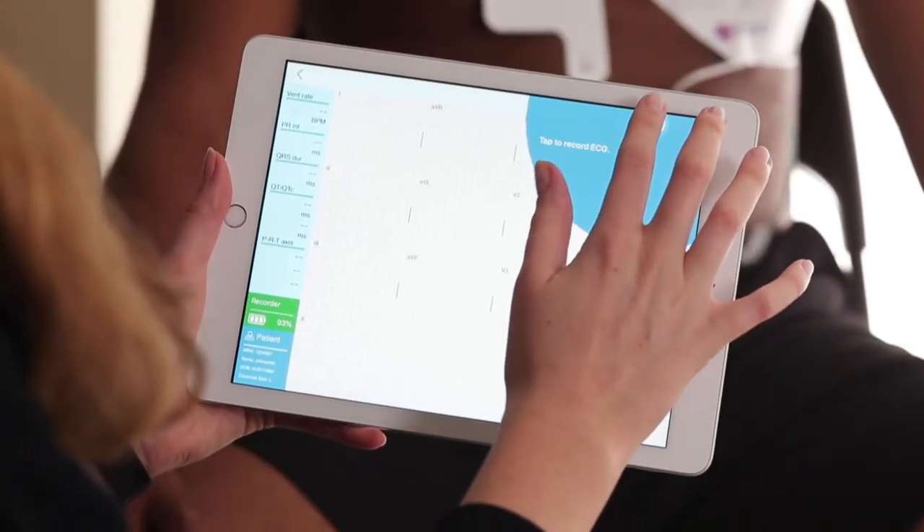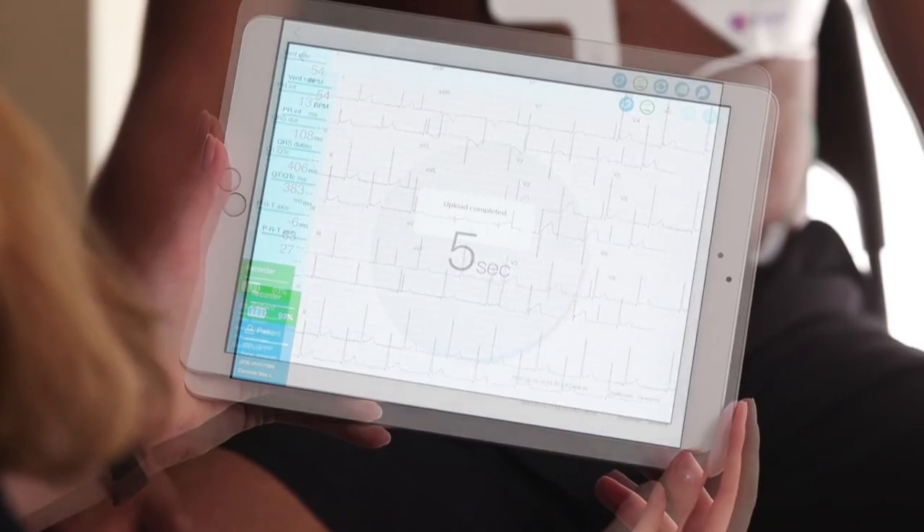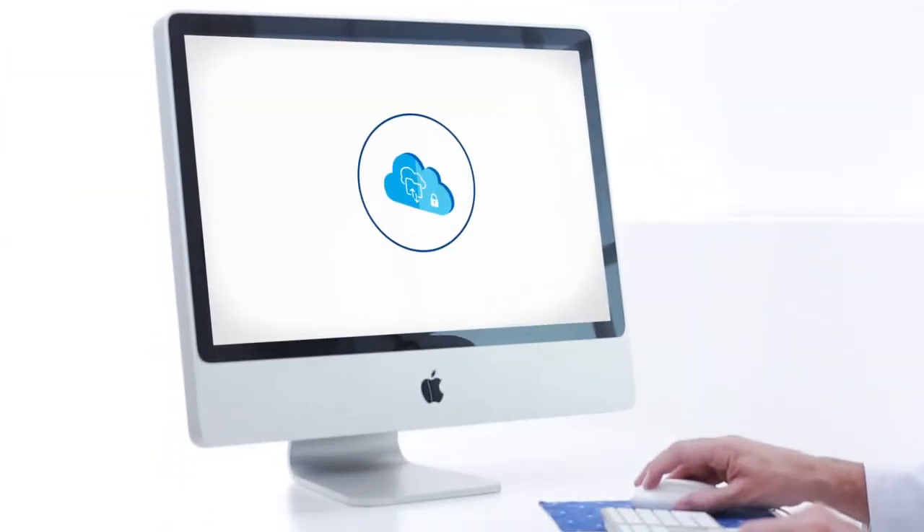Recording an ECG using PCA500 with a tablet or smartphone is simple — it only requires the touch of a button. Once recorded, our computer algorithm provides an instant preliminary interpretation.